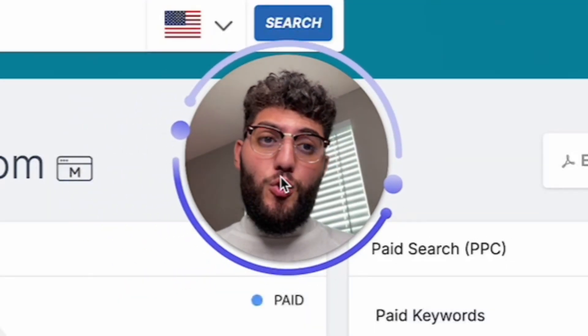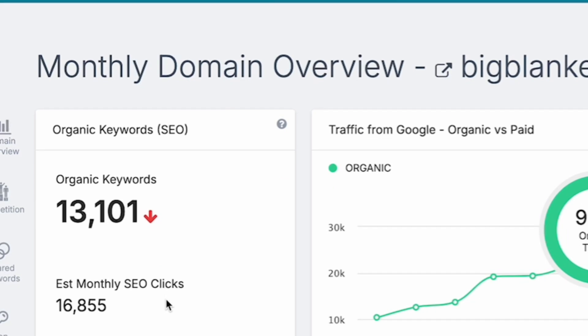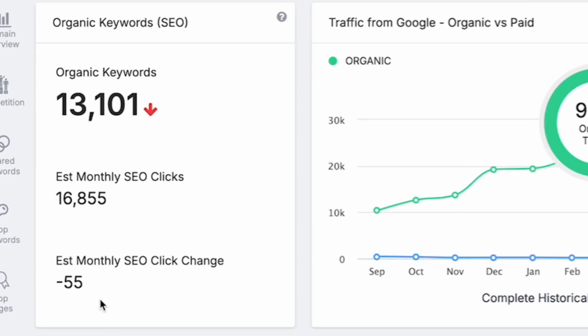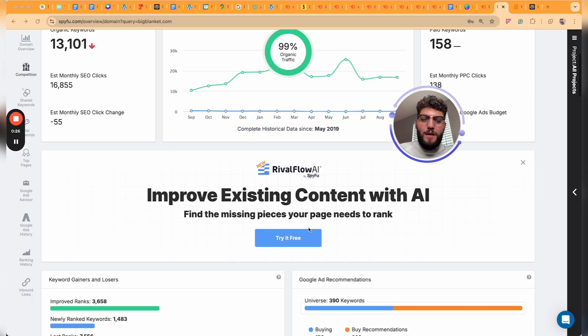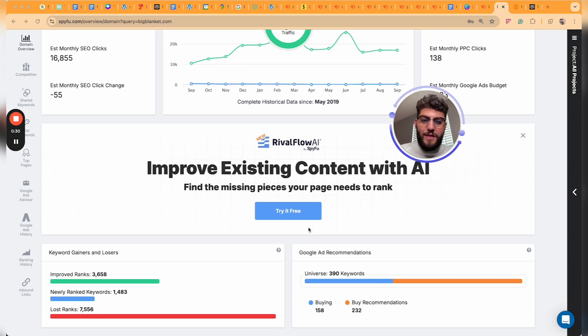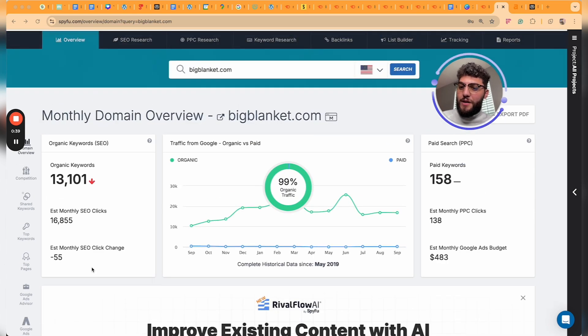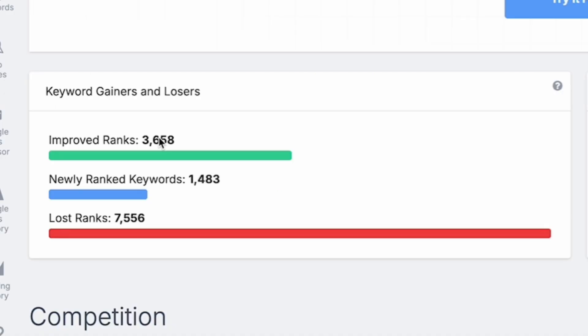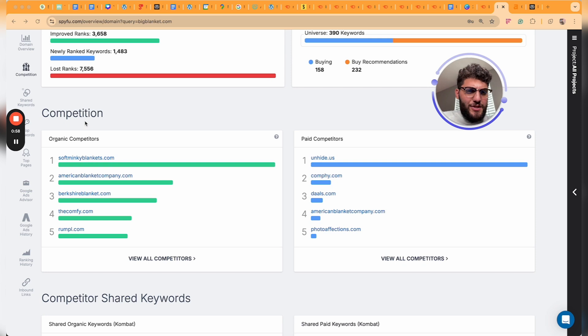Let me show you how this tool works so you can actually see it visually. We're still using bigblanket.com — they rank for 13,000 keywords, their monthly estimated SEO clicks is 16,000. There's also SpyFu's Rival Flow AI content tool, though I haven't played around with that yet. The overview tool shows you, out of 13,000 keywords, how many keywords have improved in rankings, how many are newly ranked, and how many have lost their rankings. It's very useful analysis — it gives you everything you need right off the bat in an easy-to-digest format.